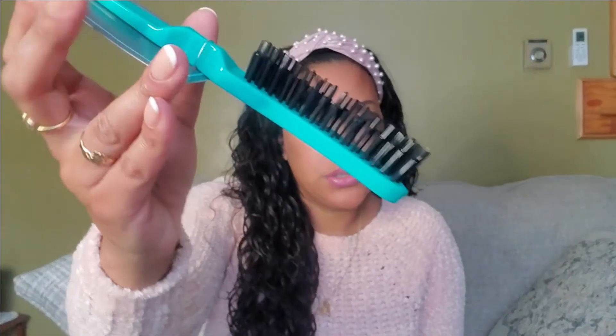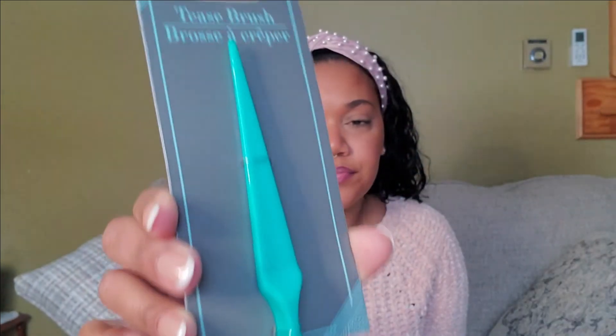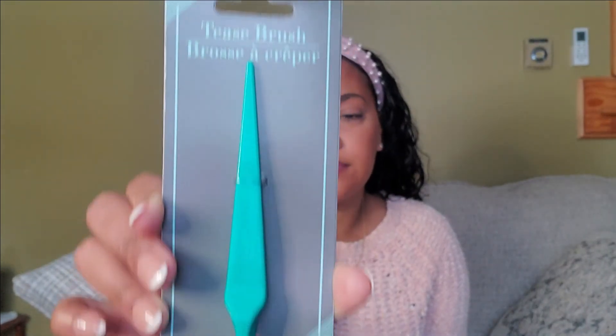I needed a new kind of brush that does really good swoops and pushes back my hair when I'm working on my edges. So I got this tease brush — I needed one of those.